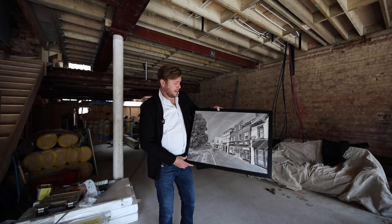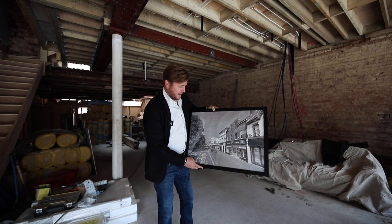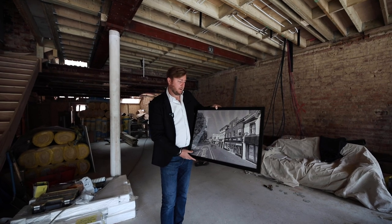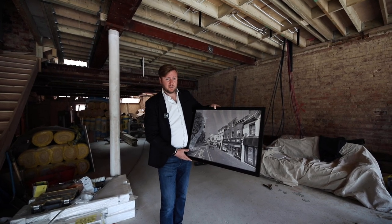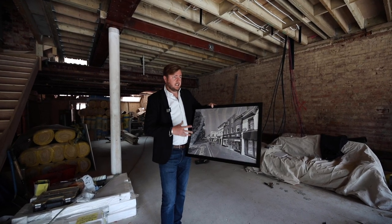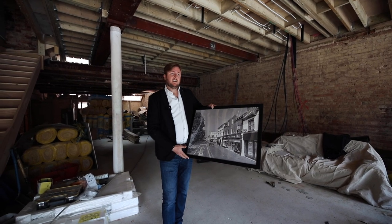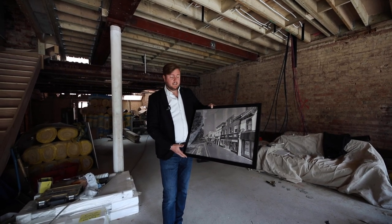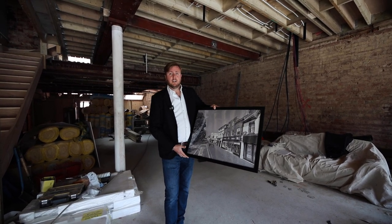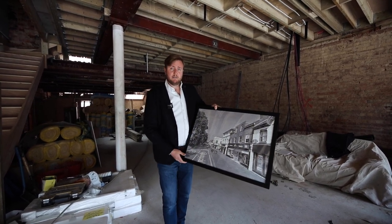We bought this building in October 2021. It was originally a Boots building with two stories used for office space — all redundant. We bought it for £400,000, which works out to about 400 square meters at £1,000 a square meter. Knowing the area well, we know we can sell or refinance these flats for around £4,000 a square meter — a £3,000 uplift — meaning around £1,500 per square meter profit, so we aim to make around £600,000 on this project in about nine months.